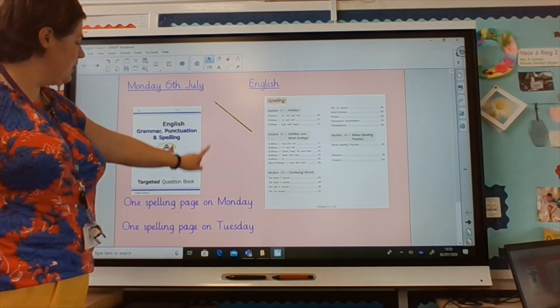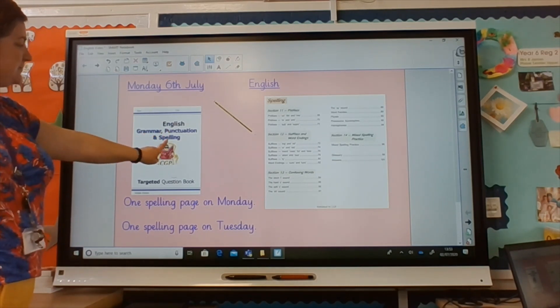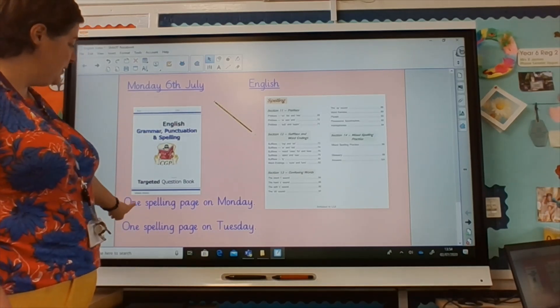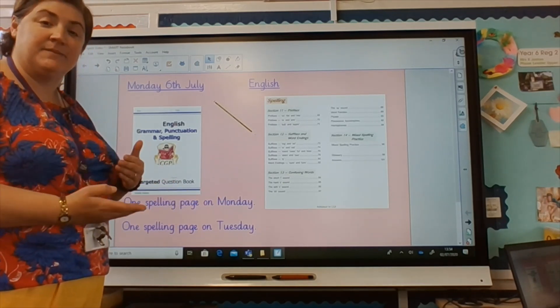If you have a book that looks like this, that says grammar, punctuation and spelling, we want this to be your book for Monday and Tuesday's learning. On a Monday you will complete one page for your spelling, and on a Tuesday you will complete the next page.